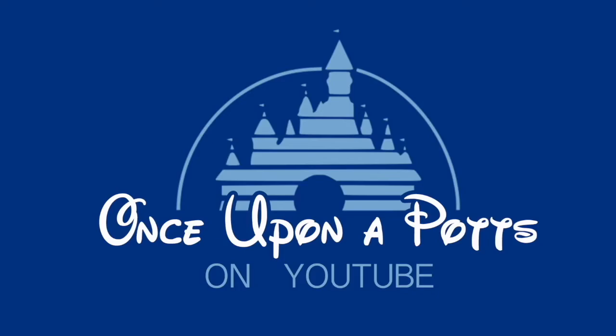Hey everyone, thank you so much for checking out Once Upon a Potts. Today we are talking all about my favorite park, EPCOT, and my top five things to do inside that park. EPCOT has the whole shebang for me, and it was actually really hard to narrow down a top five, which is why you'll see some honorable mentions in this video.